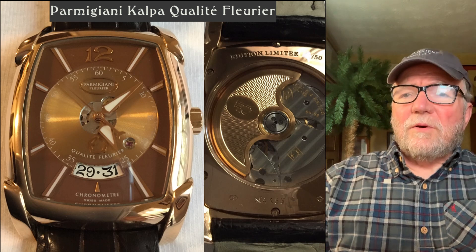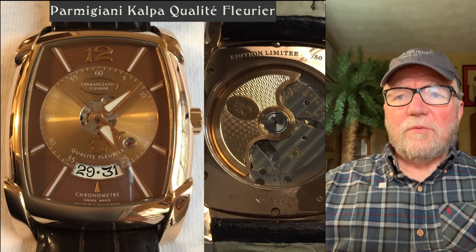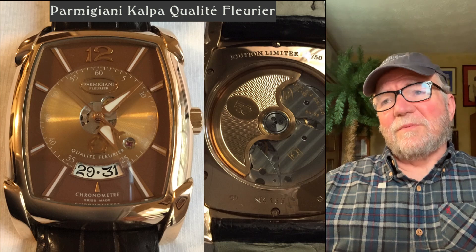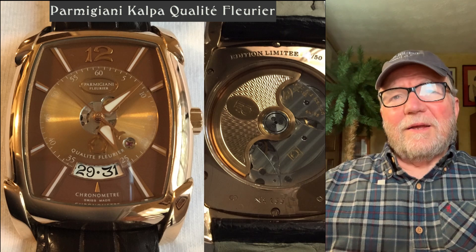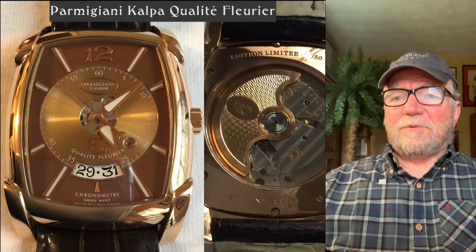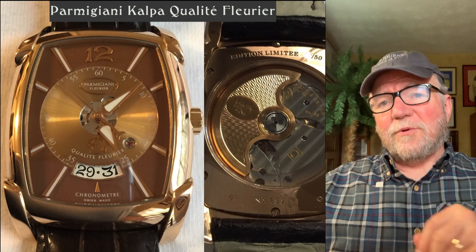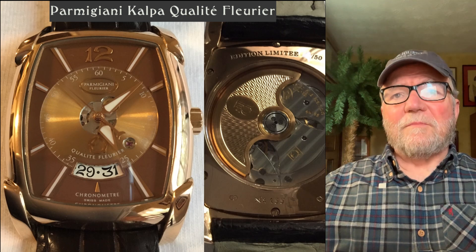I was looking at the new versions of these and they don't look much different — they moved the date up to the top and made a few other external changes. The new ones are around $22,000, but Gary got a much better deal on this one. I have two Parmigianis myself and I'm just nuts about both of them.